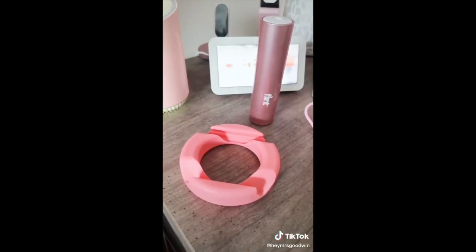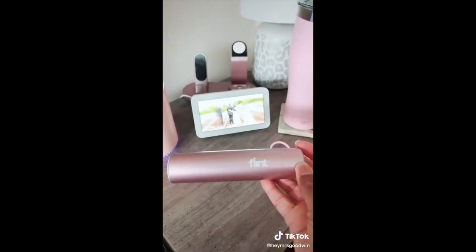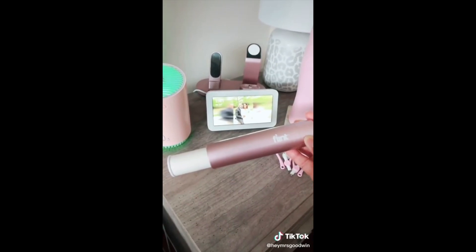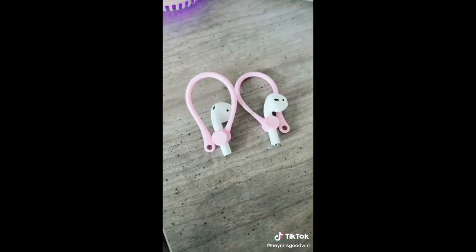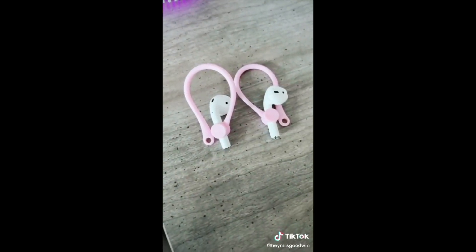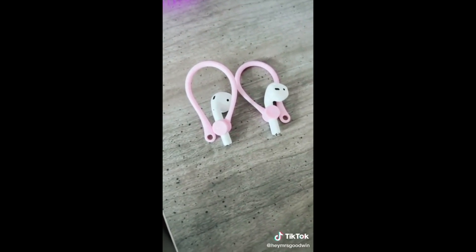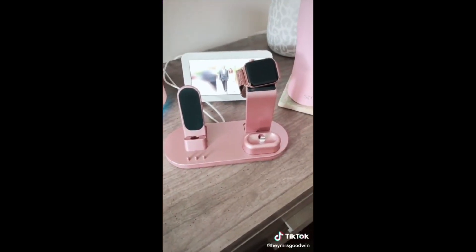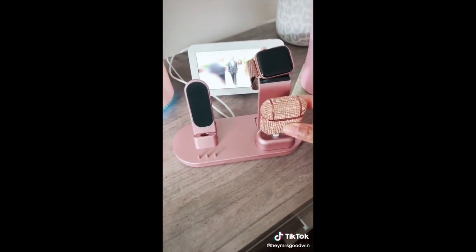I prop up my phone or tablet on this donut-shaped stand. I can make sure my clothes are lint-free with this travel-size retractable lint roller. If you have tiny ears like me, these ear hooks are the best way to keep your AirPods in your ears. And this stand charges my phone, watch, and AirPods all in one place.